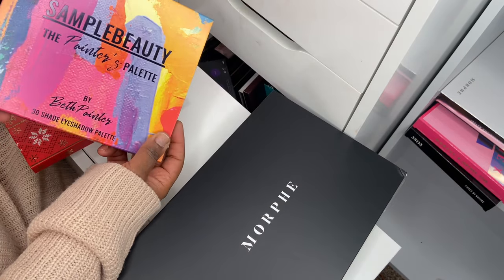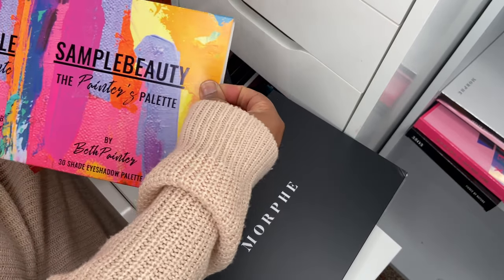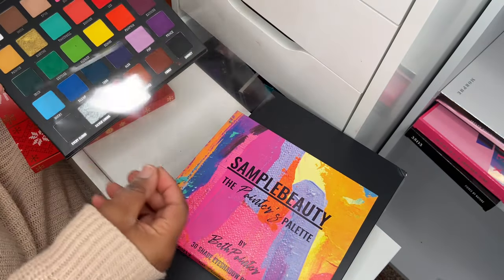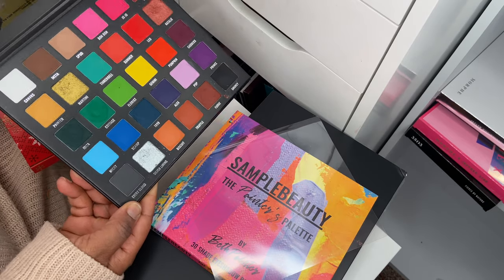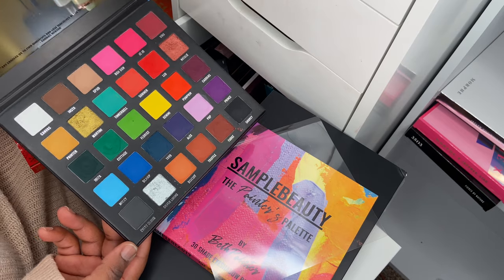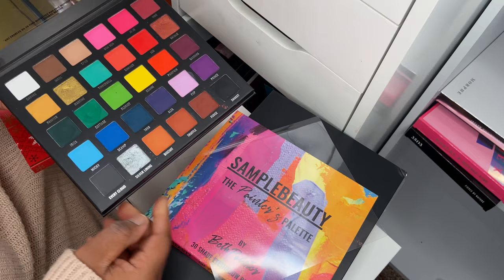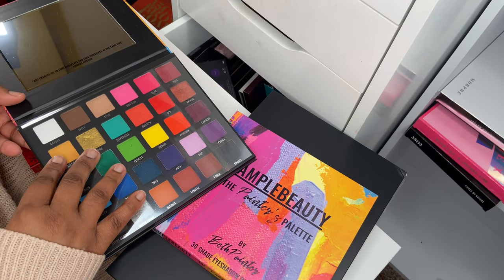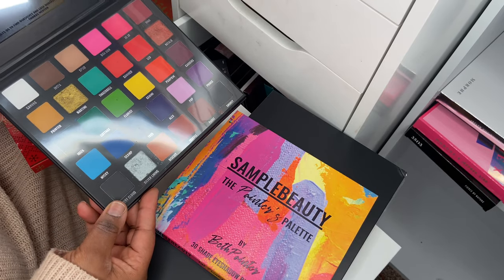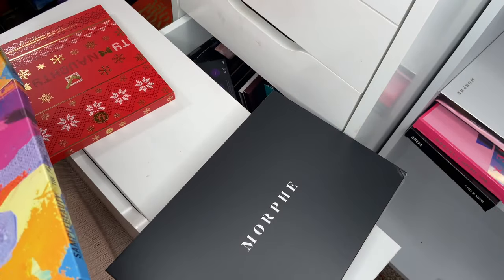Next up I've got this Sample Beauty palette — the Painter's Palette. I haven't used this on my eyes but I have swatched it quite a few times. Check my swatch page if you're interested. The color story is very pretty, the pigmentation so far is very impressive, and I love how easy the palette is to use despite being quite small for the amount of shades you get.